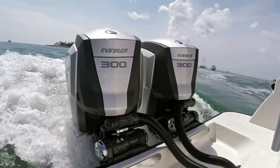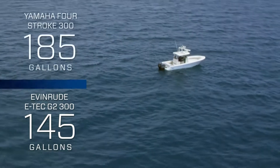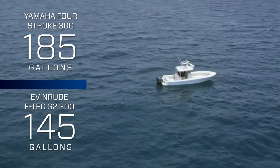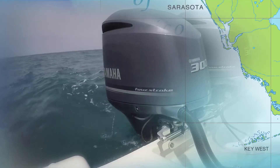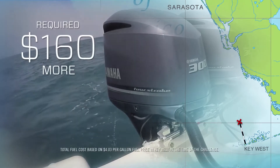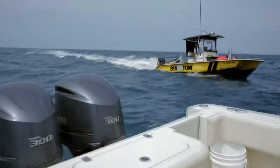Let's do the math. The Evinrude made the trip with 145 gallons. To finish, the Yamaha would have needed 185 gallons — that's almost 30% more fuel than the Evinrude. The Yamaha owner would have had to spend $160 more to make that one-way trip, and that's not counting the fuel to get back home, or the cost of Sea Tow.